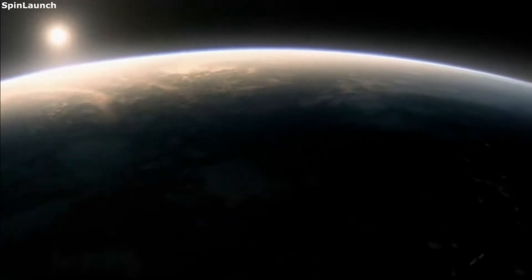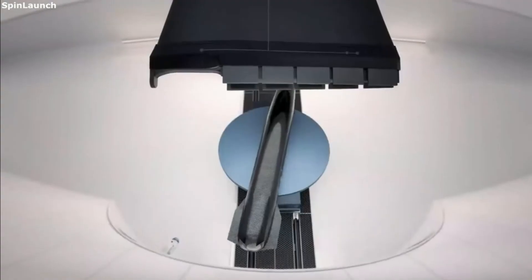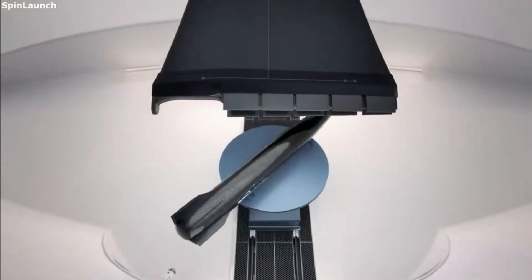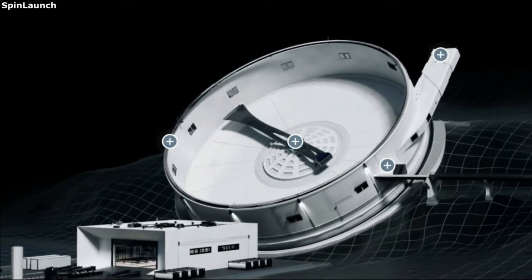We hope Spin Launch will continue to make new leaps and create new connections in the space industry. This is Spin Launch, and thank you for letting me power the future.